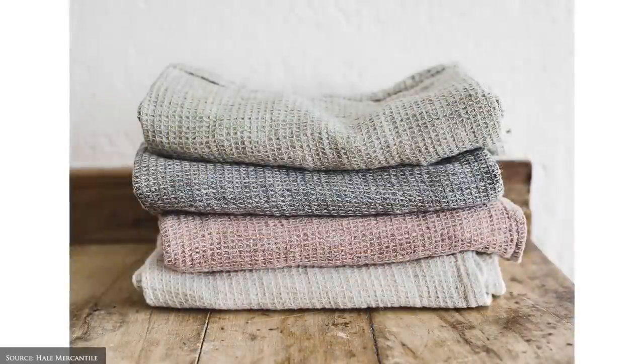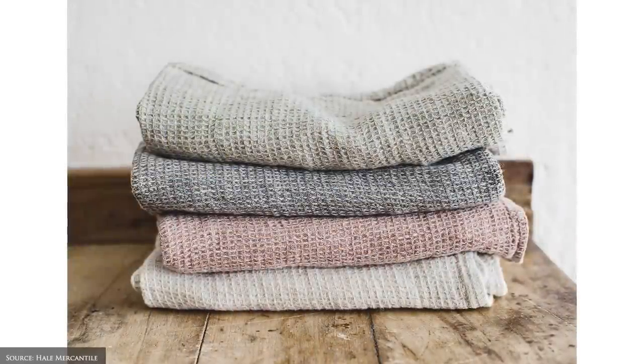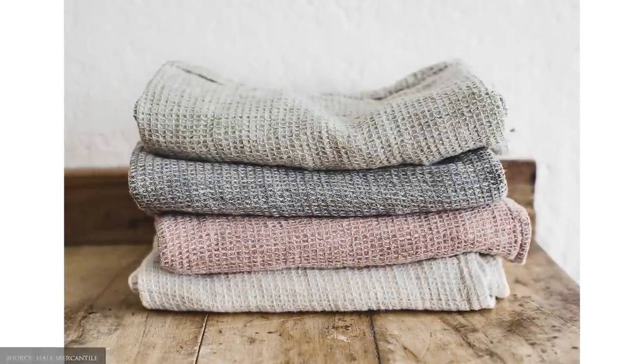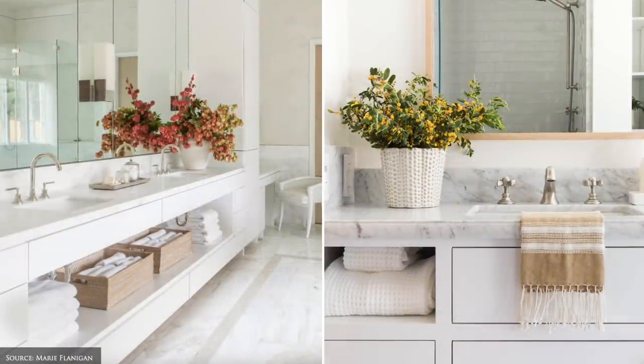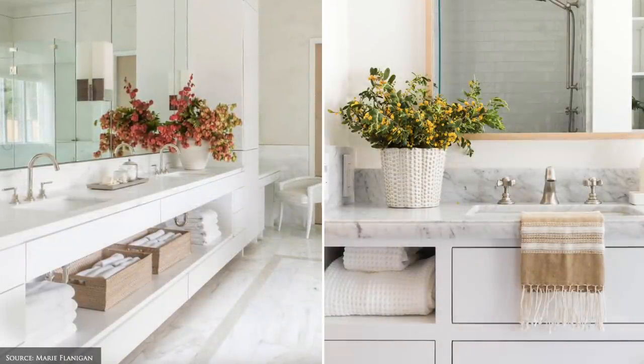Next, consider investing in fresh, quality towels that don't shrink, shed, fray or itch. Quality brand towels will stay looking good for a lot longer, plus they give you that hotel-like feel.